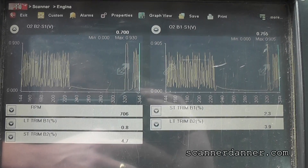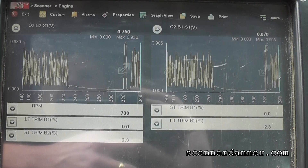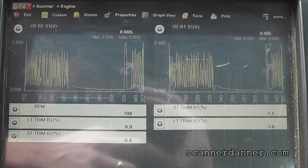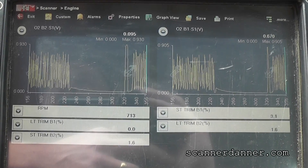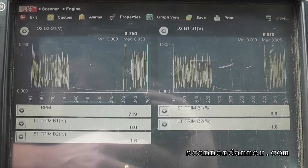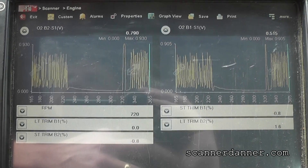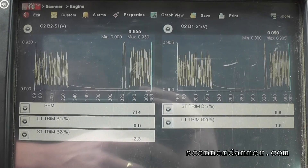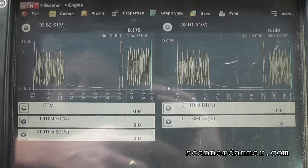Some of you might be thinking why it didn't set rich exhaust codes — the P0172 and P0175. It wasn't bad enough on the idle trim numbers; the negative numbers weren't bad enough to set that code. I'm sure that if we had the memory and looked at our freeze frame data, this would have been an under-load lean condition at 2,000–3,000 RPM, probably with positive 20-plus percent on our trims.